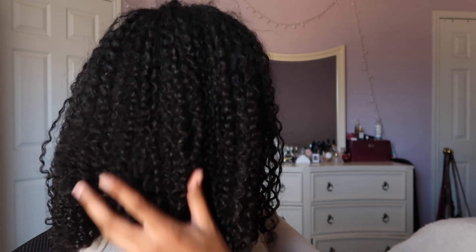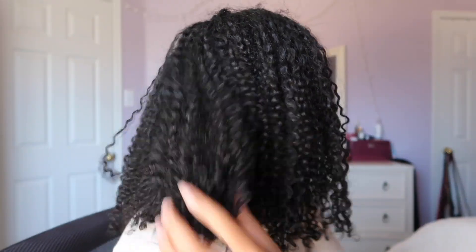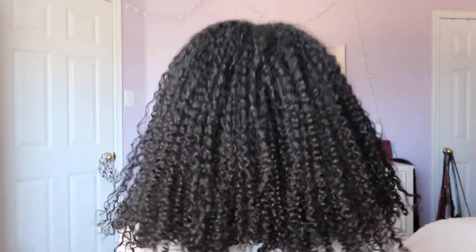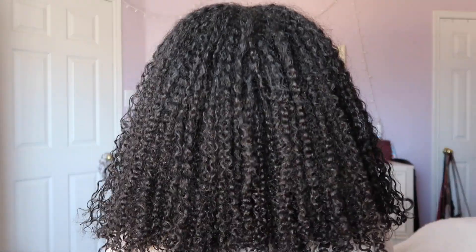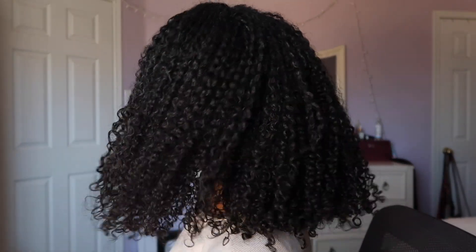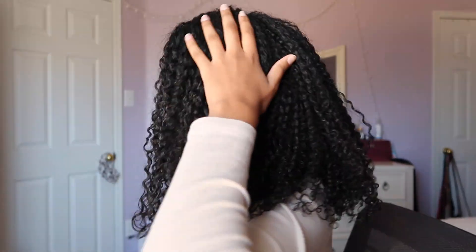I'm super pleased with my results. Let me show y'all the side and the back. This is the side — look at that. Extreme definition. This is the back — hope y'all can see it clearly. I'm sitting in my chair so it might be a little hard to see. And then this is the other side of my hair. Obsessed, obsessed, obsessed.